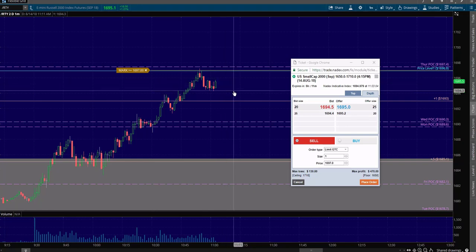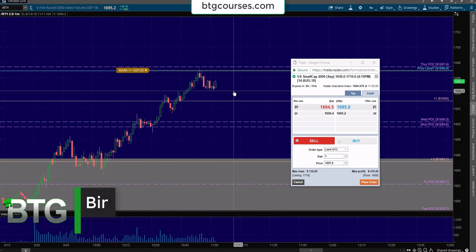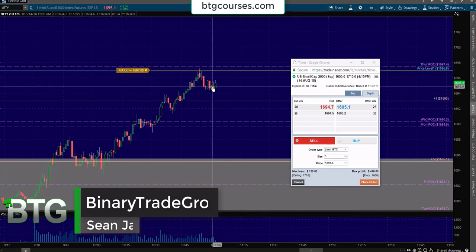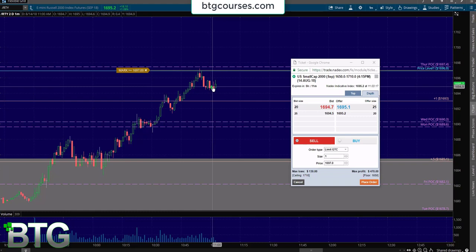Hey, Sean Jantz here, and I'm currently working on a live, right at the money spread trade. Since I need to focus here, we're going to watch my worm's eye view — a one minute chart — and then we'll backtrack and look at this. This was all pre-planned last night. We'll look at the bird's eye view here in just a second, but I've got to watch this and I'm going to show you how to time this entry.